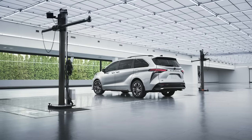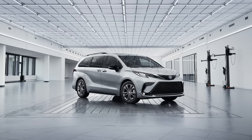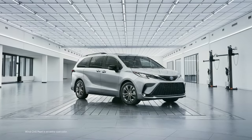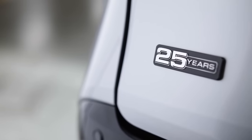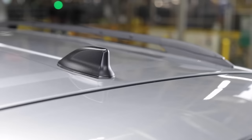In appropriate silver anniversary fashion, the Sienna 25th Anniversary Edition is available in a stunning celestial silver or windchill pearl. This special edition is further accented with black badging and exterior trim, including blacked-out mirror caps and shark fin antenna.